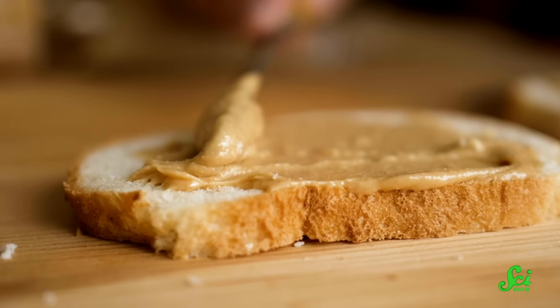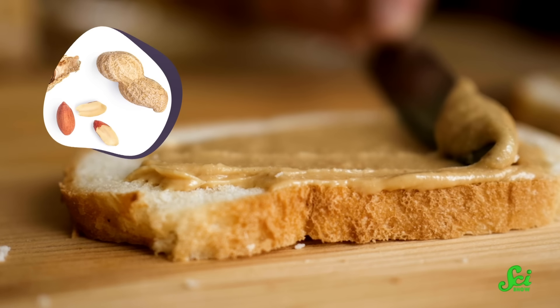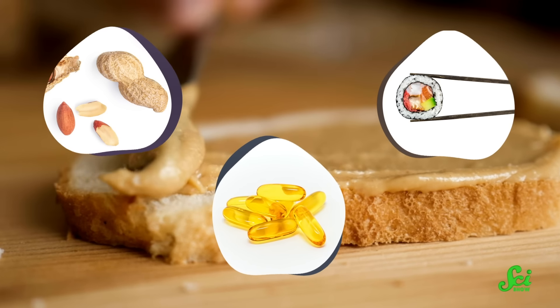Researchers like it that way because it means they're less likely to accidentally attribute an experimental outcome to the wrong source. For example, if you feel funny after eating a peanut butter sandwich, it could have been a nut allergy, the sushi you ate earlier, or the medication you took — any number of factors you might not be able to narrow down. But the lab mouse eats the same thing every meal in the same room and hasn't been exposed to peanut allergens or bad sushi. So if a lab mouse is looking a little low after getting an immunotherapy drug, it was probably because of the drug.